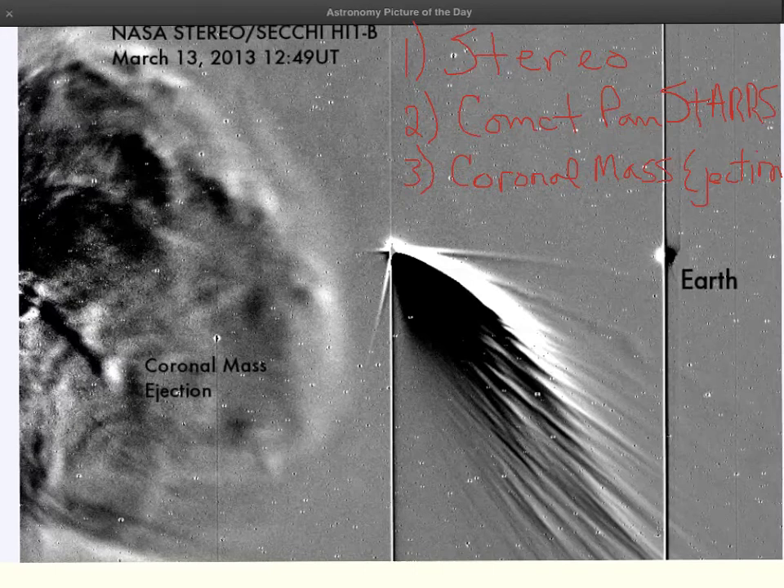What you are looking at here is a picture taken from STEREO. STEREO is this piece of information right here — it is a spacecraft. This is STEREO Behind. There is also a STEREO Ahead, and they are orbiting the Sun in the same orbit that the Earth is. One of them is orbiting ahead of the Earth and one is orbiting behind the Earth.